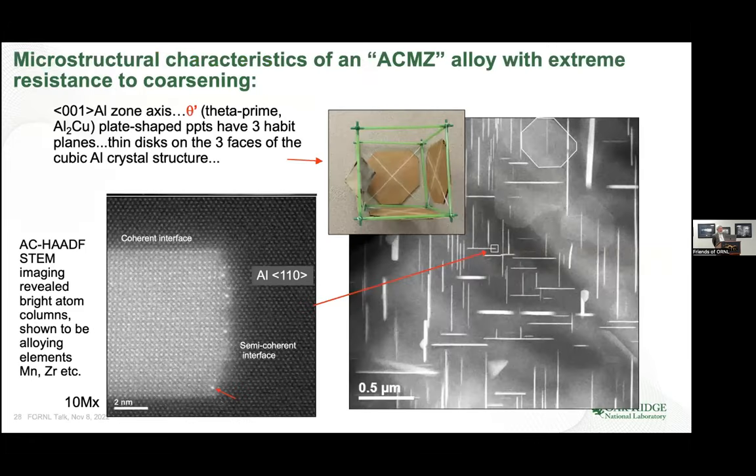What are we studying? This is a really nice example of an aluminum-copper alloy called ACMZ — aluminum, copper, manganese, zirconium. It's been patented and won an IR 100 award just a couple of years ago. When you have copper in an aluminum alloy, you develop these very thin disc-shaped precipitates.